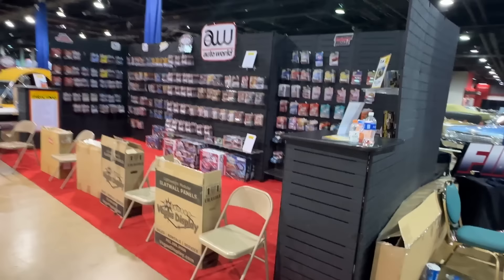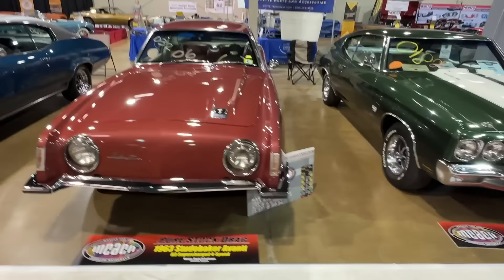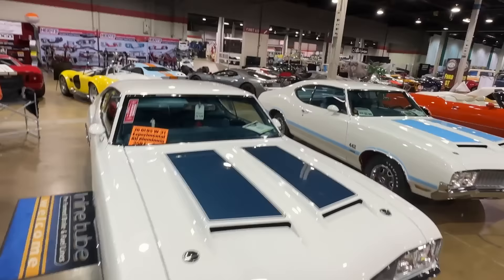One of the many vendor displays, selling scale models again - because you can't have enough of those. These are from the Pure Stock Drag Association - cars that look pure stock but go like they're not. It's a great series to follow. There's a whole Ford GT display, and Camillo Pardo, the designer of the Ford GT, was here.